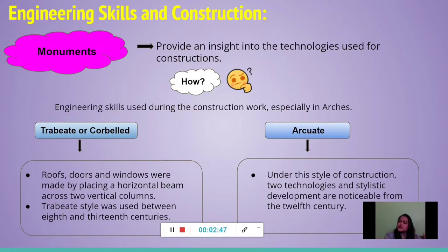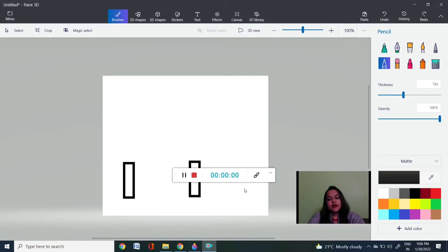Then comes the arcuate technique, which came up during the 12th and 13th century and became very famous. Though it started in the 12th century, for about one century they still went with the corbel technique, because by that time they were very used to making monuments using corbel.